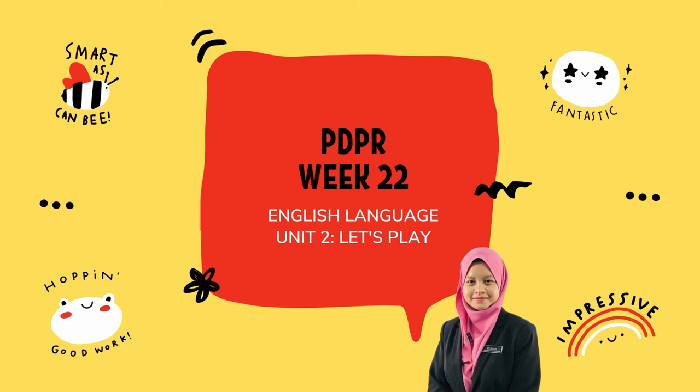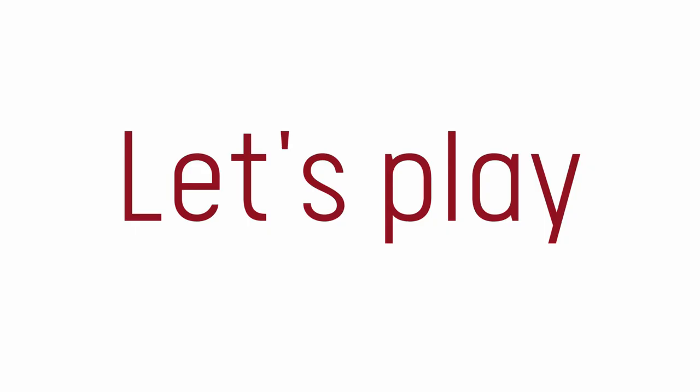Good morning, everyone. Today we are going to continue our lesson on our current topic, Let's Play. I believe that all of you have received the PDPR module, and since we have learnt the topic for the past two weeks, today we will do two pages from the English language section.